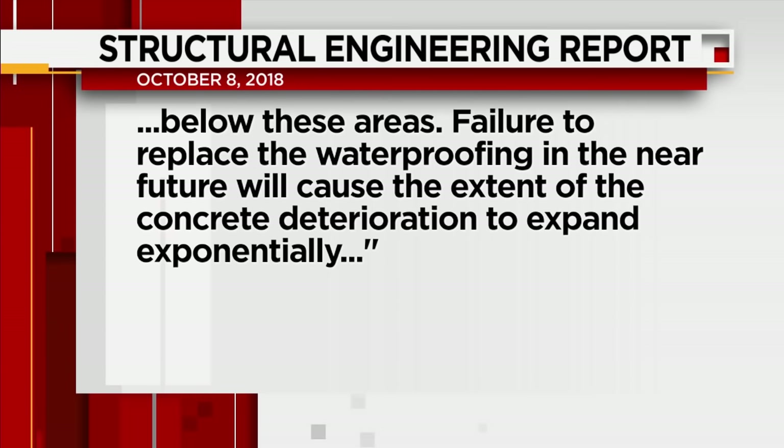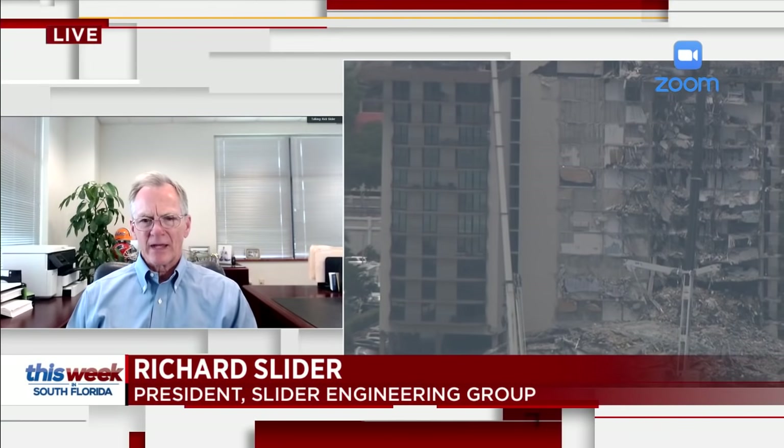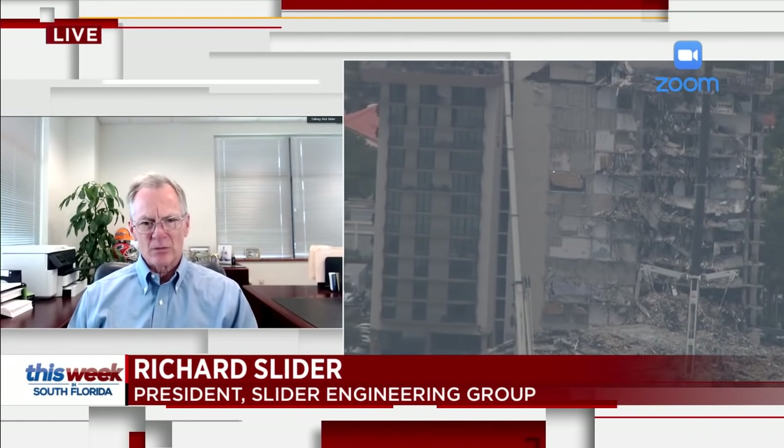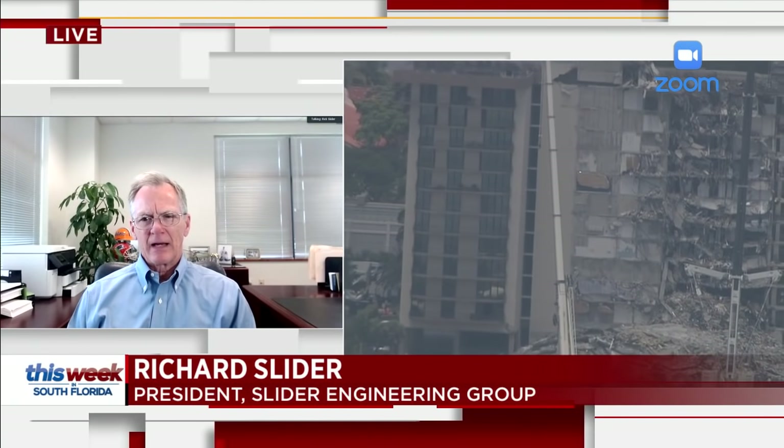I agree with the statement that it expands exponentially. Concrete deterioration starts out fairly slow, but as time goes forward it accelerates quite dramatically — what may have occurred within the first 10 years could happen within double that amount in the next two years. The report does suggest there are areas of structural distress that need immediate attention. Most municipalities would require that work be done typically within a year's time. I can't say I've ever known of a project that reported all those conditions and waited three years to implement the repairs.